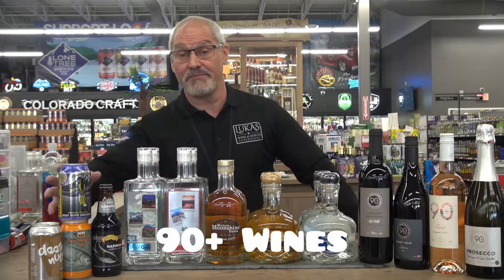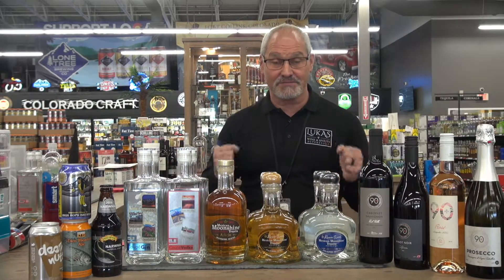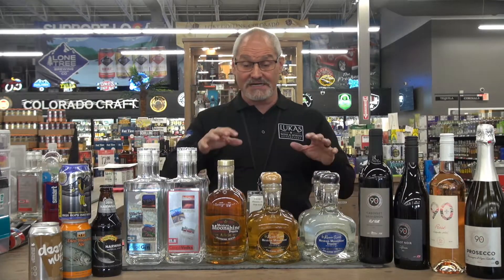We got our 90 plus. We got some great beers — one that I really love. I love stouts, I like porters. I like deep beers that I stick a fork up in the glass and hang out. But I really want to focus on the spirits we have today.